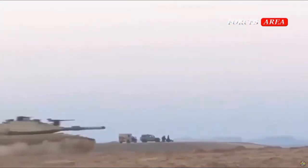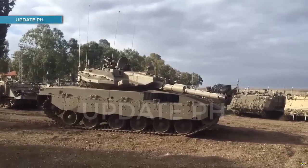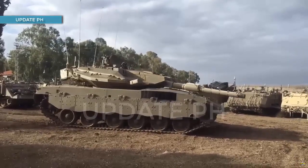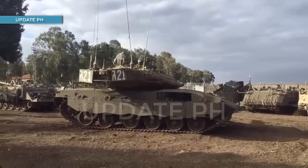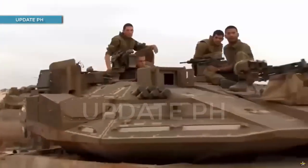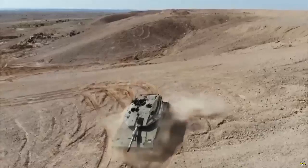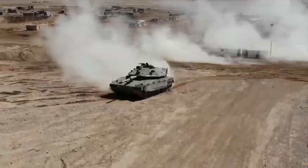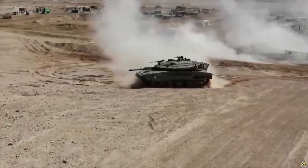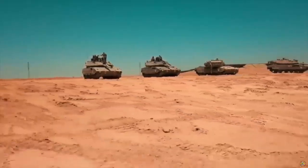Regarding the Merkava, which means 'chariot' in Hebrew, its development was based on the experiences of the Six-Day War in 1967 and the Yom Kippur War in 1973. The design was created by Mantic, while the production process was carried out by Mantic and the IDF Ordnance Corps. The Merkava stands out from other main battle tanks due to its unique design, with engines positioned at the front and the turret at the rear to increase its defense.